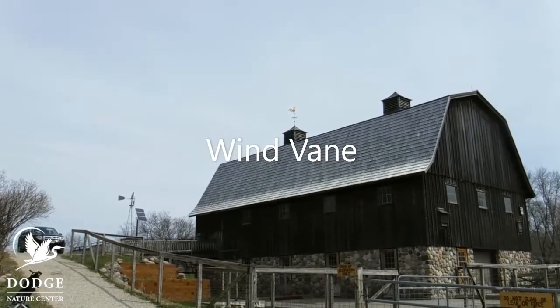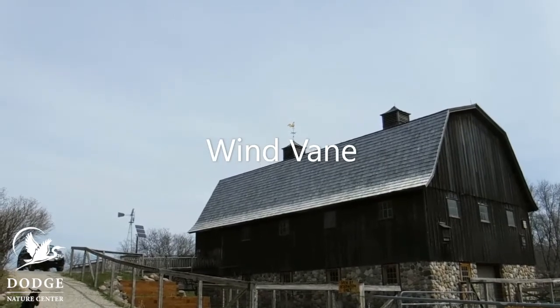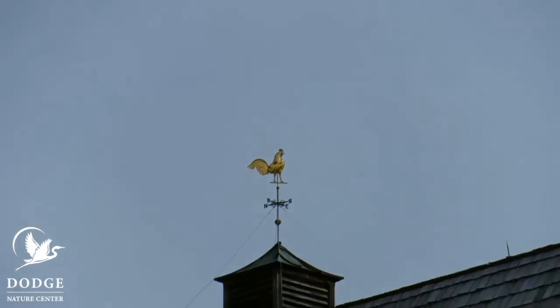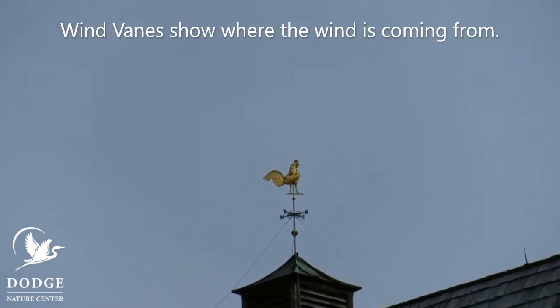See that gold chicken up on top of the barn there? That's called a wind vane. Wind vanes spin in the wind and they tell you which direction the wind is coming from.